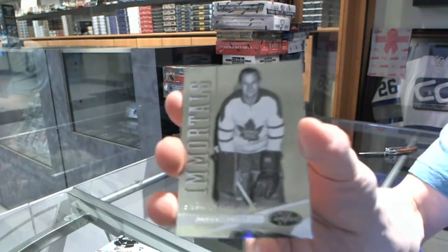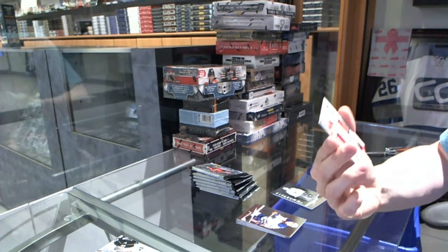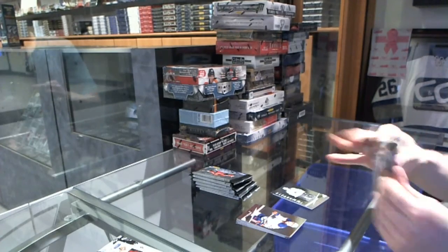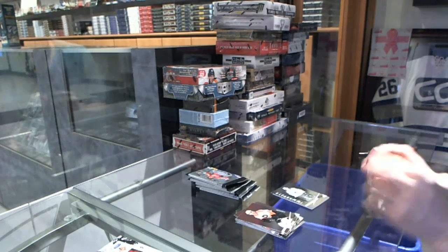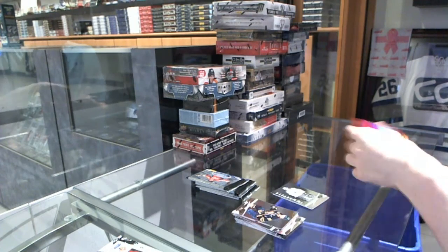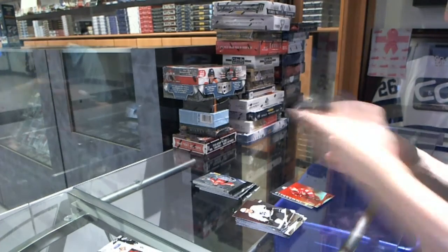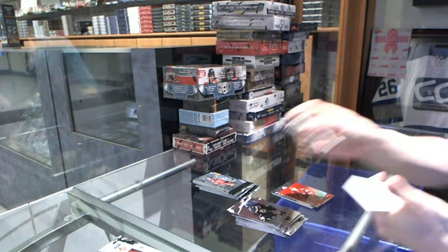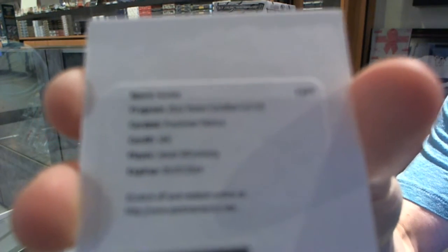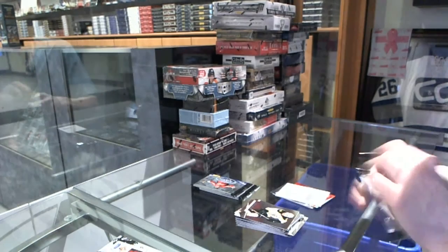Immortals numbered to 999 for the Toronto Maple Leafs: Johnny Bower. And a Path to the Cup dual jersey numbered to 250, random between the Panthers and Devils: Stephen Weiss and Martin Brodeur. A Path to the Cup dual jersey numbered to 150, random between the Coyotes: Antoine Vermette. We've got a Redemption for a Freshman Fabrics rookie jersey auto numbered to 499 for the Ottawa Senators: Jakob Silfverberg.